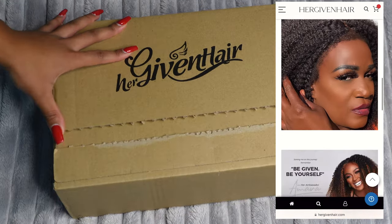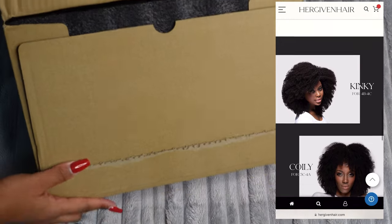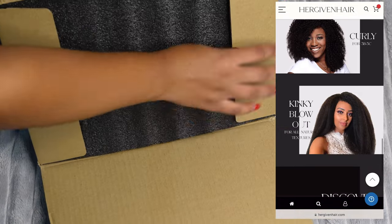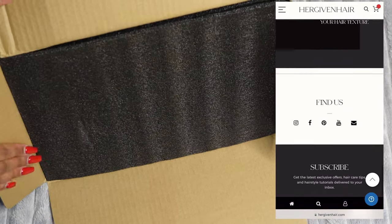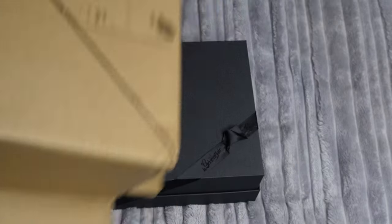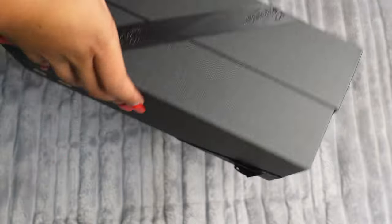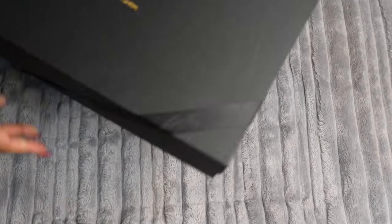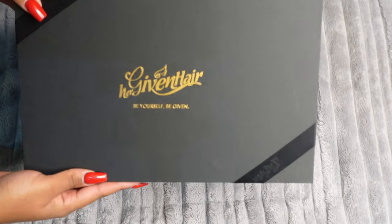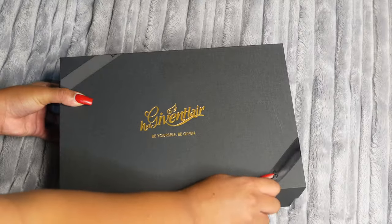Her Given Hair is a company that sells mostly natural hair wigs and hair clippings for many different hair textures, for all my beautiful Black queens. They were kind enough to send me this beautiful wig — a half wig for 4B to 4C hair in natural color. One thing I absolutely love is the packaging; it's giving luxury, it's giving expensive. The shipping time was also very quick — I'm very impressed.